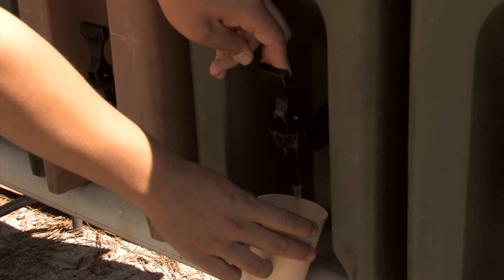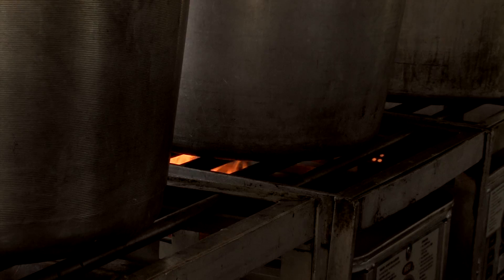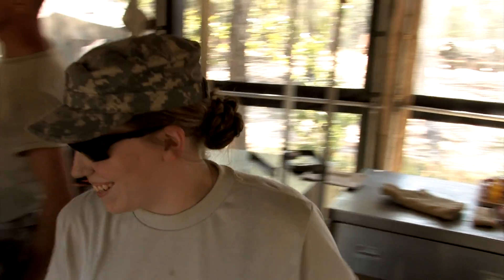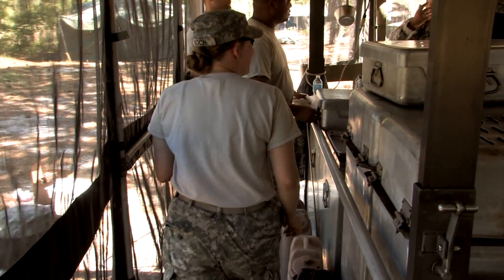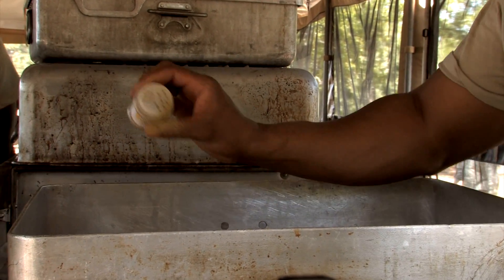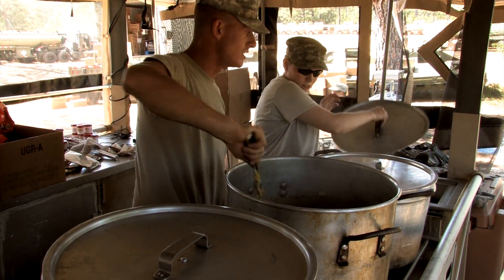Preparation can take anywhere from 30 minutes to 2 hours. We start cooking — sometimes we'll cook from scratch, it just depends on who orders the food. We'll begin preparation and cooking about 2 hours prior to serve time, we'll serve for about 3 hours, and then it takes another 2 to 4 hours to clean up afterwards.